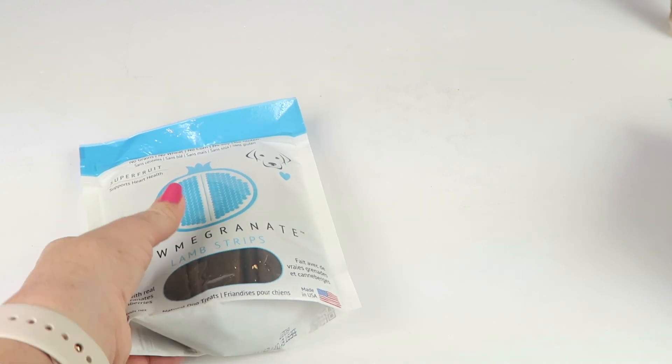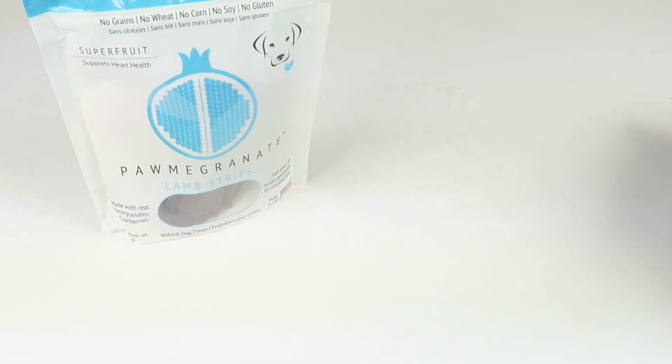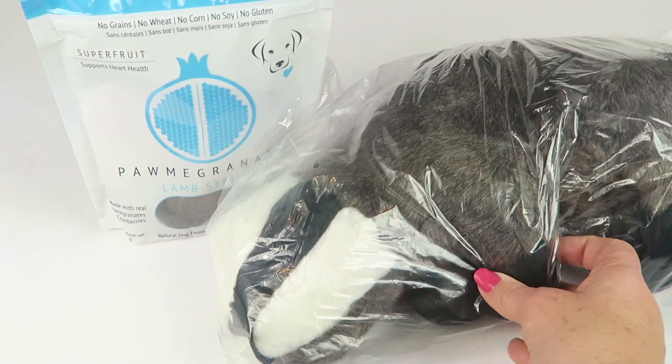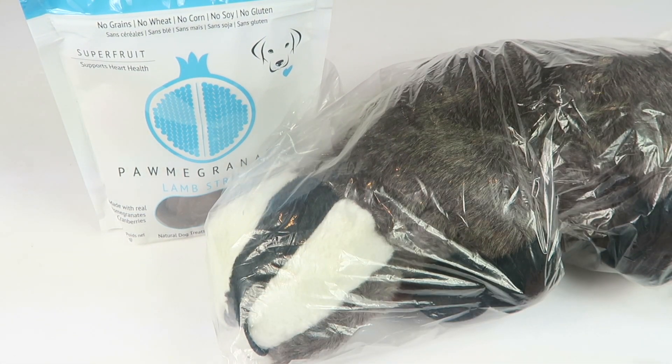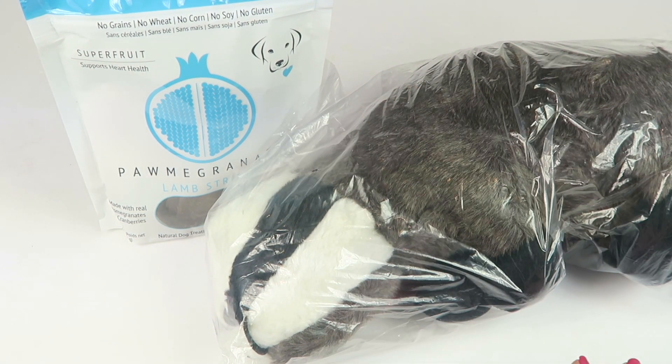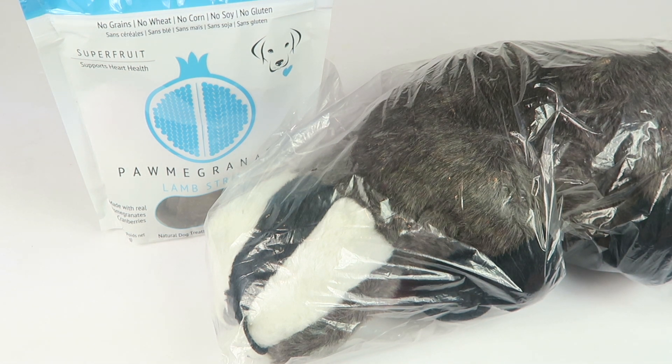That's everything in my mini mystery dog box of awesome. For only 10 bucks you get a nice big toy — and you do fill out the size of your pet, so I have a medium to large dog, which is why I received such a large toy. Yours will be fitting for the size of your pet. This is a nice box if you just want something small and affordable for your pet. The link is down below if you want to subscribe, and I'll have a full written review. Thanks so much for watching!